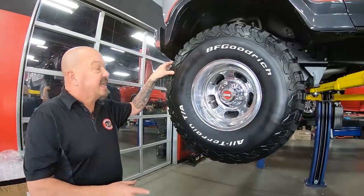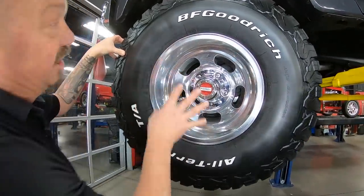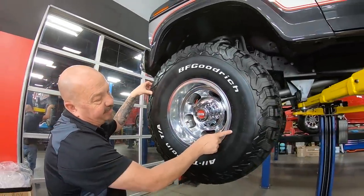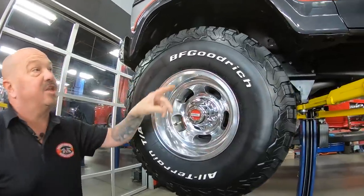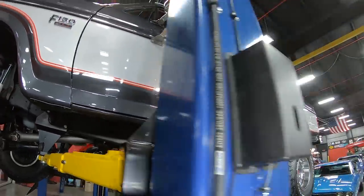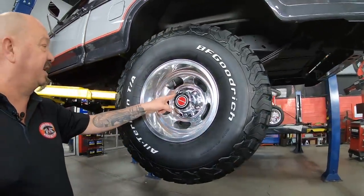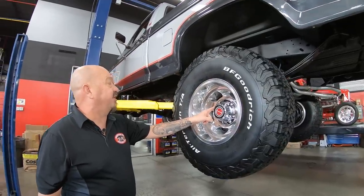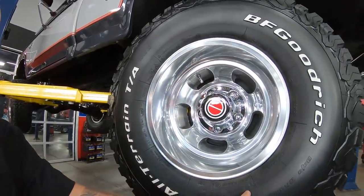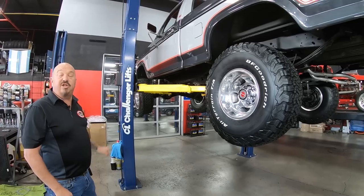The wheels are aftermarket, but they took stock center caps, drilled and tapped them so they look like stock wheels — very close, very cool. These are brand new tires: 35 by 12.5 by 15s up front. Look at those rockers — all the paintwork is looking sweet. Out back we've got the same good-looking wheel with the drilled and tapped center cap, and the same 35x12.5x15 tires. It's just a beautiful truck overall.